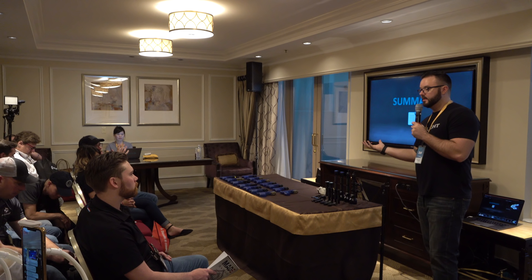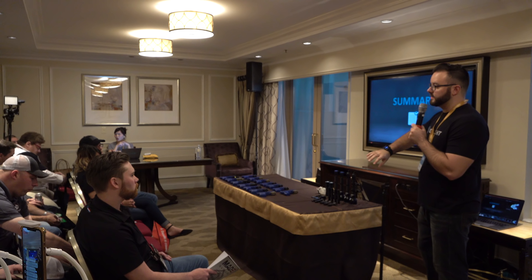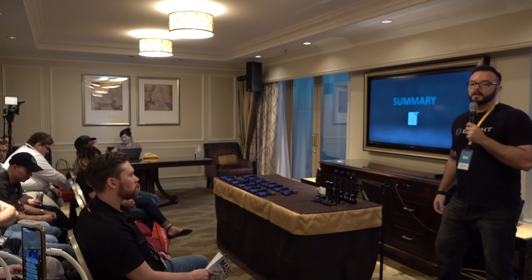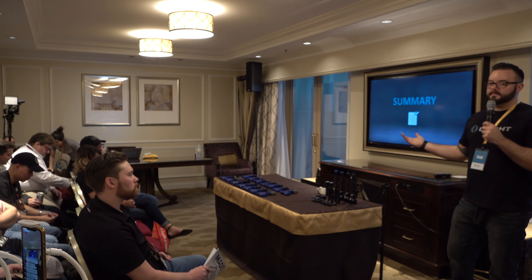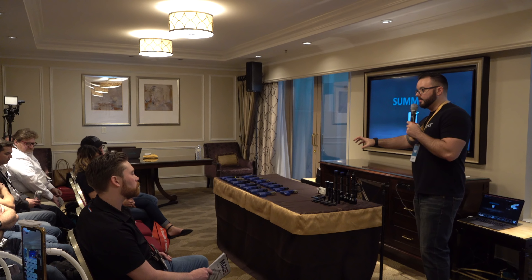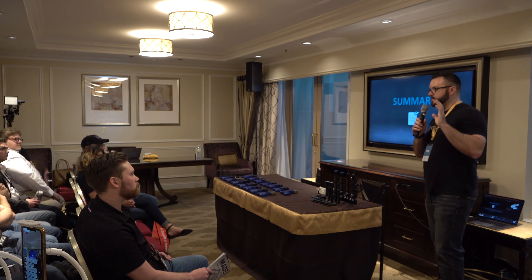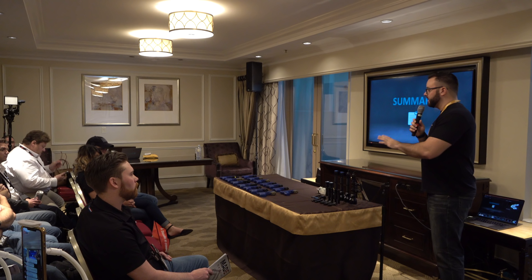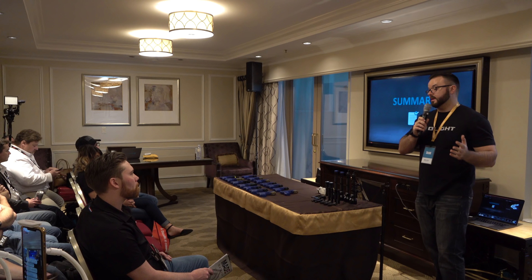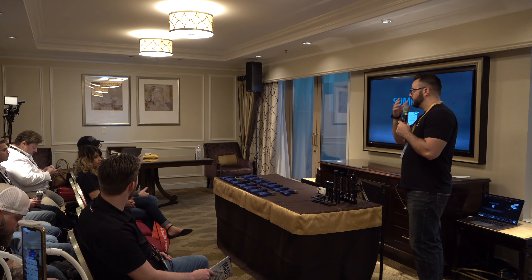Typically the numbers we state are less than what you're actually getting. When third-party flashlight enthusiasts on Candle Power Forums and similar sites do analysis of our lights, it always ends up being more lumens than we actually stated. We typically underrate our products so we can give you more than we even said.